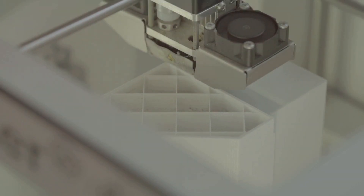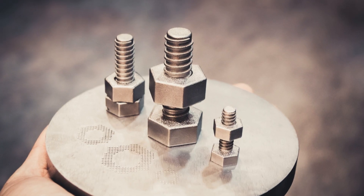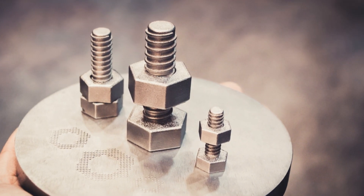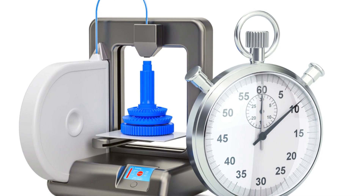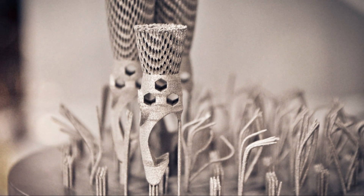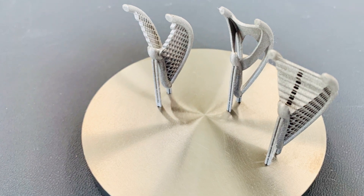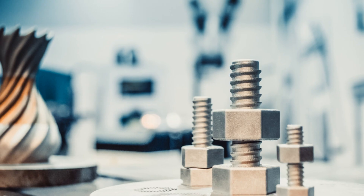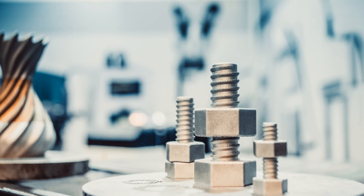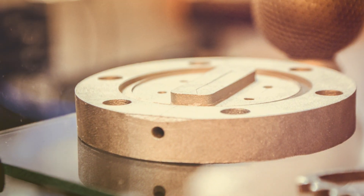Imagine a crash during practice — a crucial part of the car is damaged. In the past, the team might have struggled to get a replacement in time. With 3D printing, they can simply print a new one. This technology also allows for greater customization: teams can fine-tune parts for specific tracks and weather conditions. The possibilities of 3D printing in F1 are endless — it's a technology that will continue to shape the future of the sport.